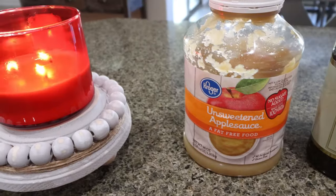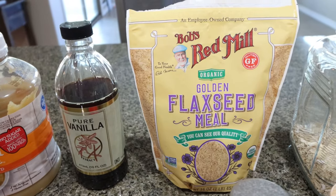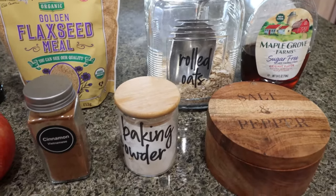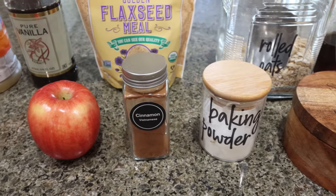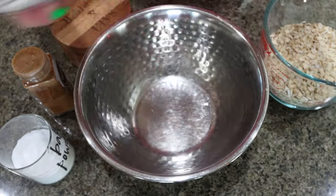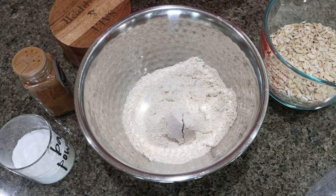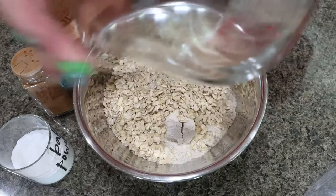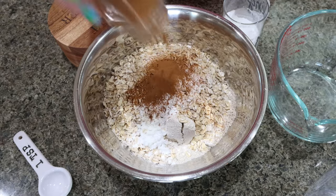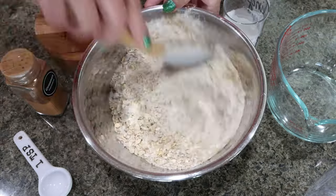Let me show you what you'll need. You're going to need unsweetened applesauce, vanilla extract, and flax meal — if you have flax seeds, just grind them up in a coffee grinder or spice grinder to get a meal consistency. You'll also need rolled oats, sugar-free maple syrup, salt, baking powder, cinnamon, and a medium or large apple. I blended two cups of oats in my little Ninja blender to make oat flour, and I'm adding that to a bowl along with an additional cup of whole oats, one teaspoon of baking powder, one and a half teaspoons of cinnamon, and a pinch of salt. Mix that together until well combined.